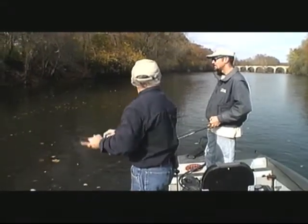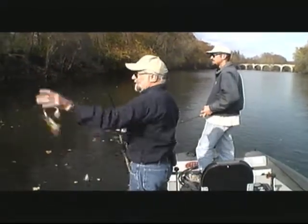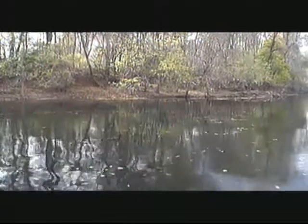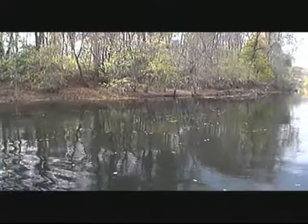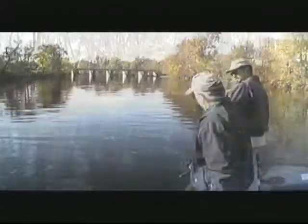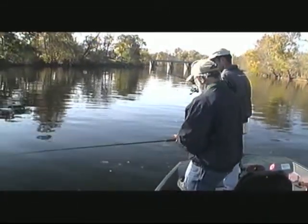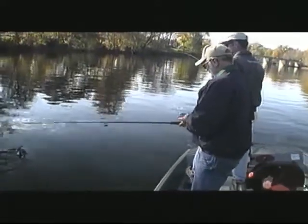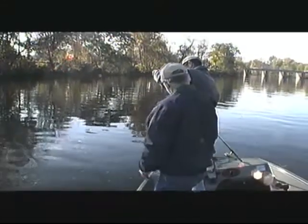We get largemouth up over four pounds in those grass areas — we had them last year in this section. We're actually fishing in almost an urban area here, about five miles north of Pottstown. And there's Blaine — that's a better fish on a tube right there! That's a good fish. Look how black she is. Come here, sweetheart.